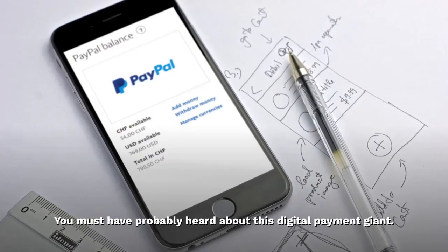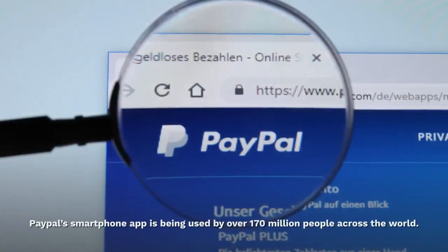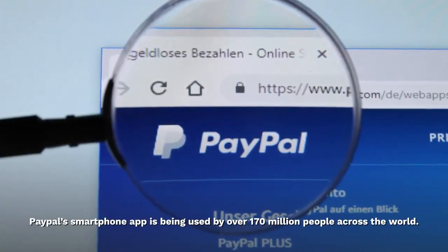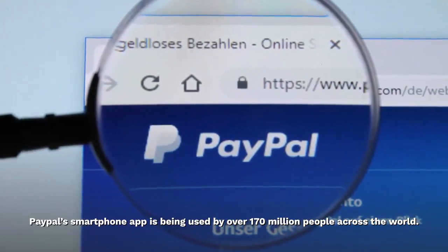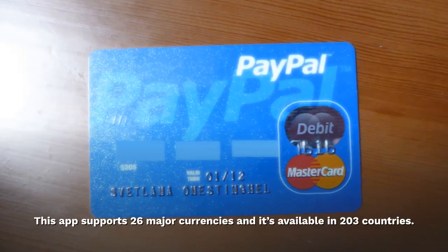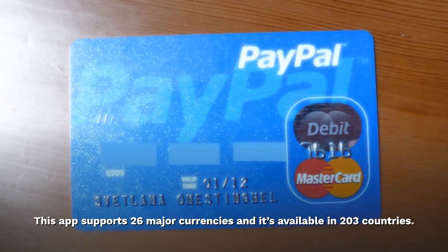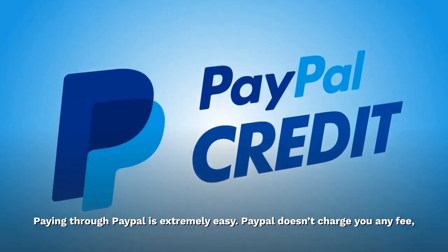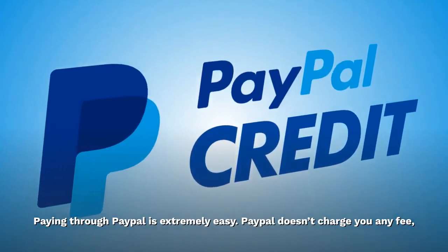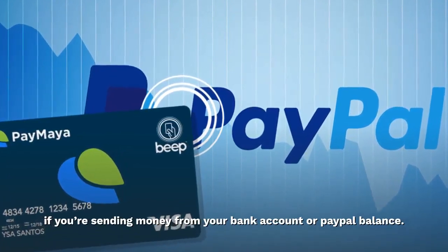PayPal — you must have probably heard about this digital payment giant. PayPal's smartphone app is being used by over 170 million people across the world. This app supports 26 major currencies and it's available in 203 countries. Paying through PayPal is extremely easy. PayPal doesn't charge you any fee if you're sending money from your bank account or PayPal balance.